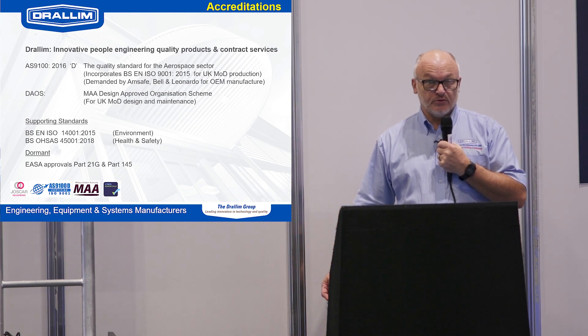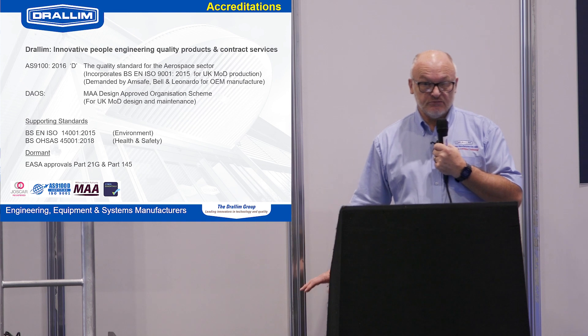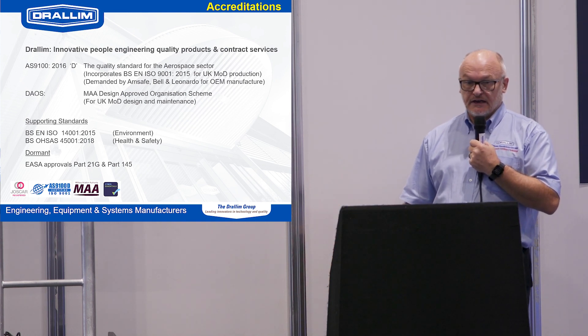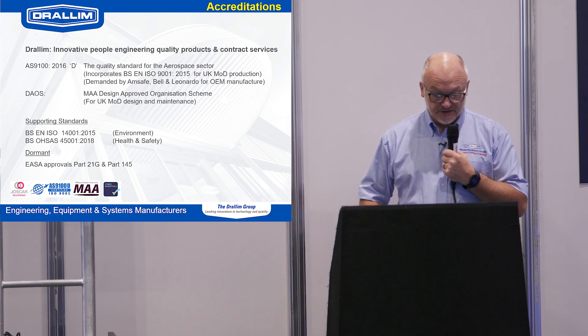The heart of our business is high-level accreditations. We maintain AS9100 for all our aerospace activities, which also incorporates 9001 for all our other more industrial activity. We also maintain DAOS approval for the military work that we do, and we hold the other accreditations that most large companies now require in terms of environmental and health and safety.